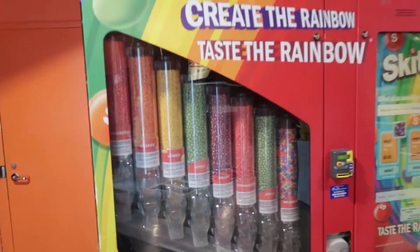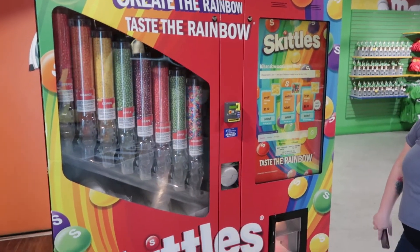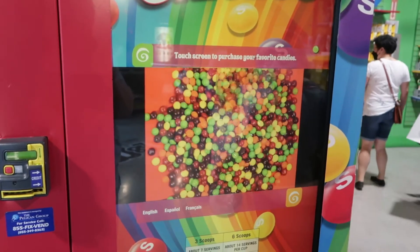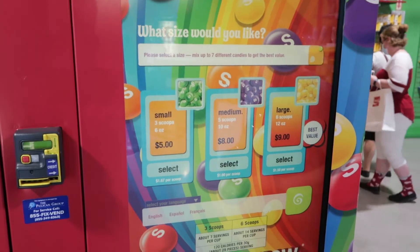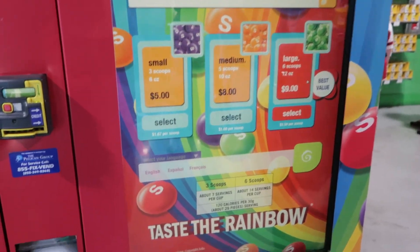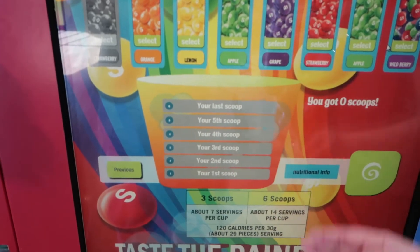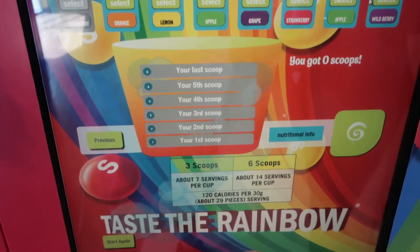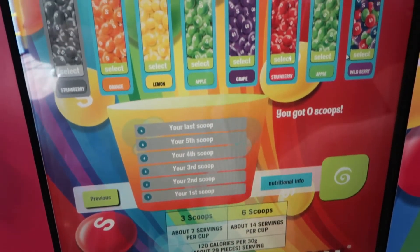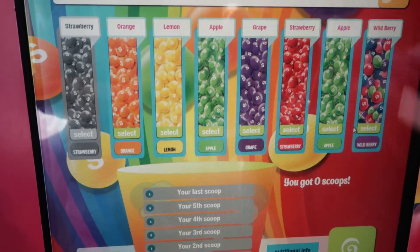Something else cool that we found at the store was a Skittles kiosk. You select how many scoops you want of the Skittles and pick which flavors you want, so you can mix and match any flavors they have in the machines. It basically comes out in a little bag mixed with the various Skittles. It looks like they're out of strawberries, but they have wild berries.